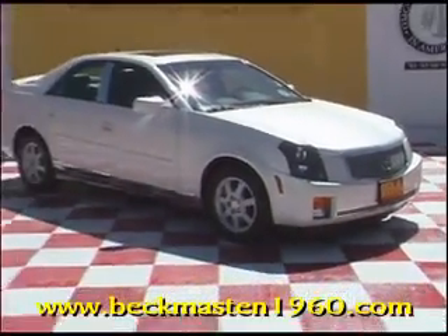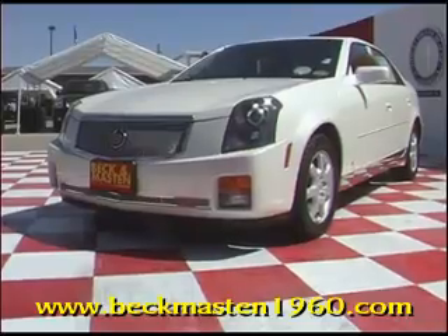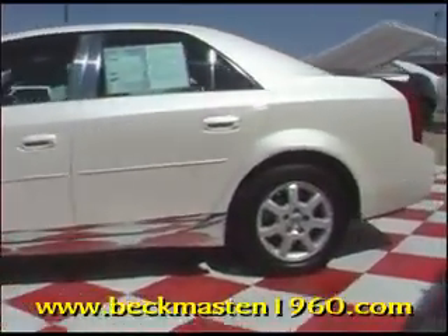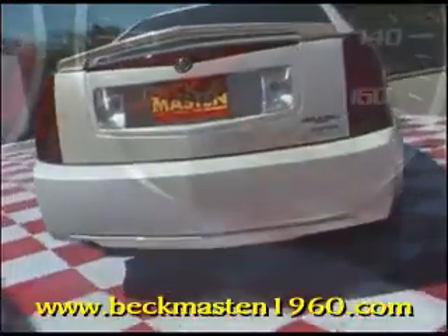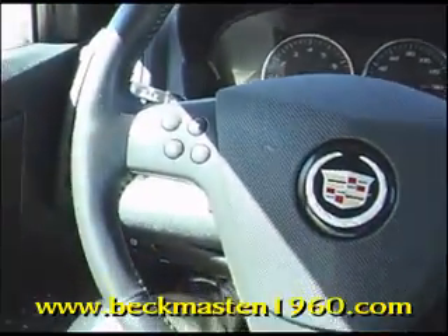Beck and Master 1960 proudly presents this 07 Cadillac CTS. This gorgeous white diamond tricot Cadillac CTS runs like a dream and features alloy wheels, a 2.8 liter engine. It has only 22,000 miles and it features a satellite radio.